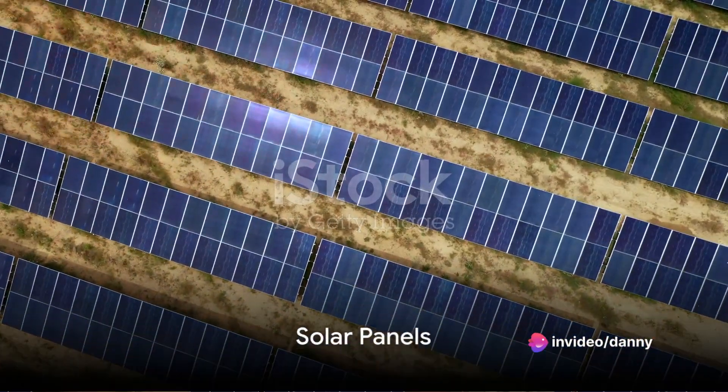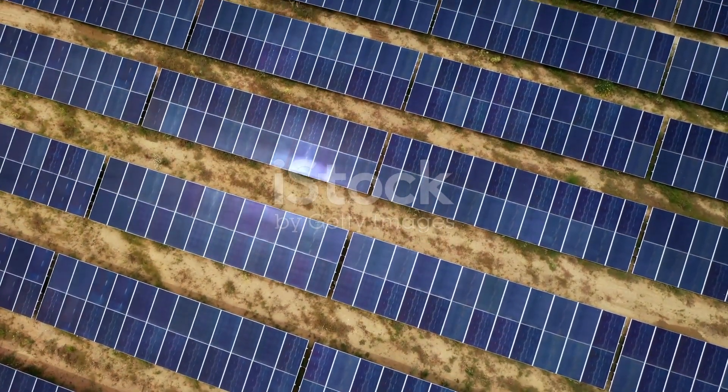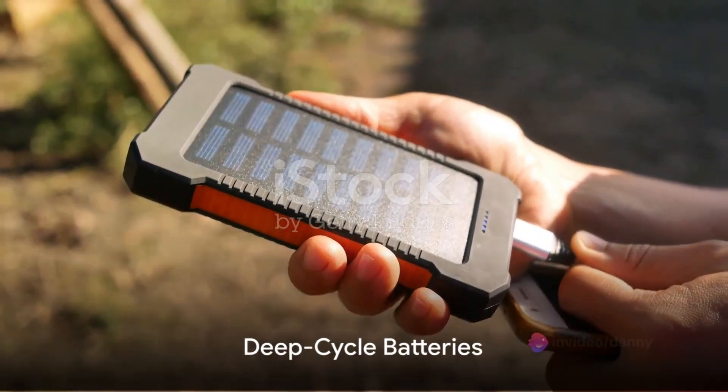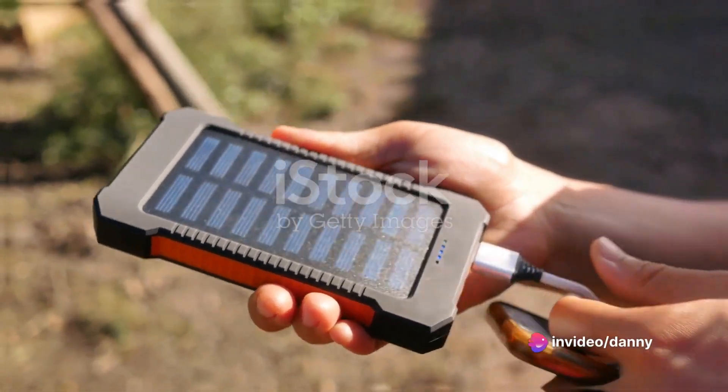Firstly, you'll need solar panels. These panels are tasked with capturing sunlight and converting it into electrical energy. Positioning for maximum sun exposure is key. Secondly, you'll need deep cycle batteries. These store the solar energy for use during nighttime or cloudy days.